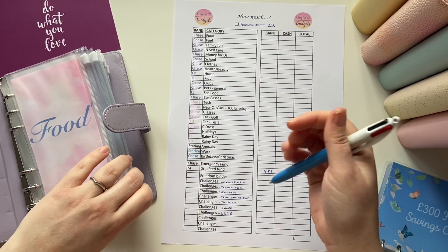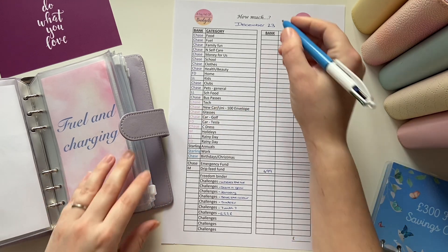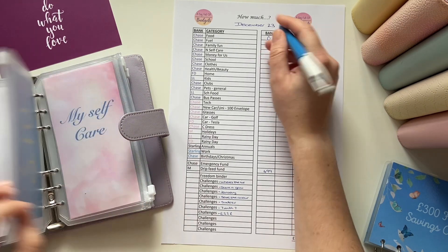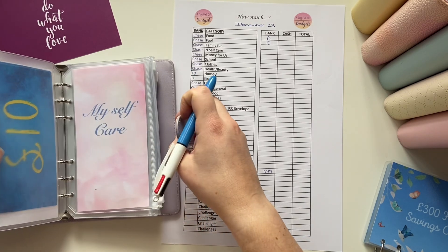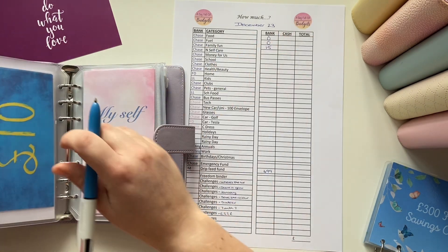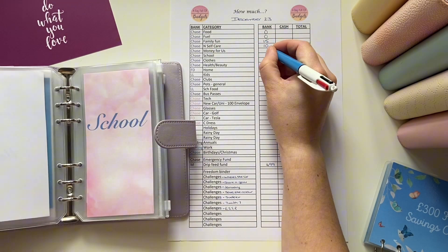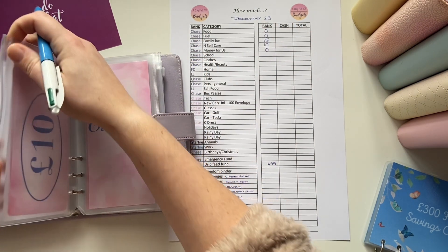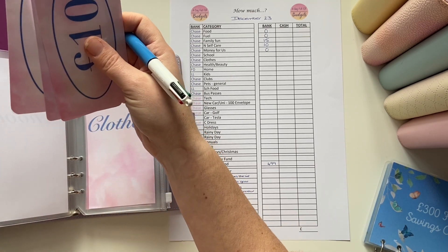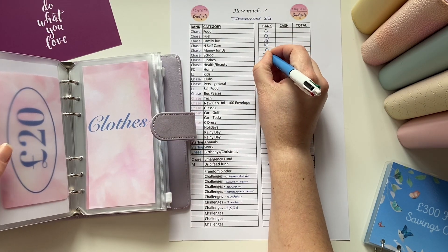Right, so this binder — I expect most of them to be empty. We've got nothing in food, nothing in fuel. We've just got £15 in Family Fun. Self-care has just got £10. Money for us is nothing. School looks like it has a bit — so it has £25, although I'm going to swap this for a £20. So we've got £25 in school.